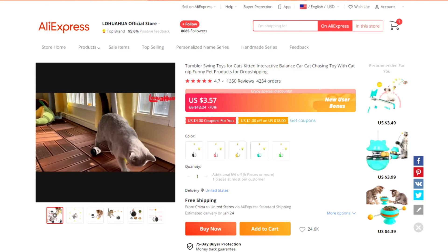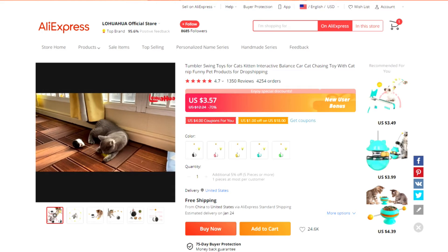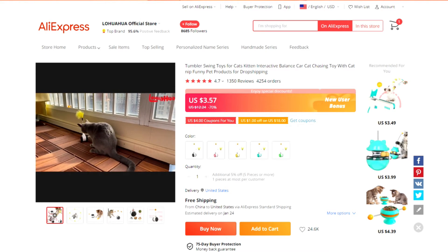Product number two is this cat toy. It has a weighted bottom so that it pops back up after the cat lets go. The product comes with a cat knit ball and feathers that you can add to the top. Overall it looks like a fun toy, something to consider adding to your store for sure.